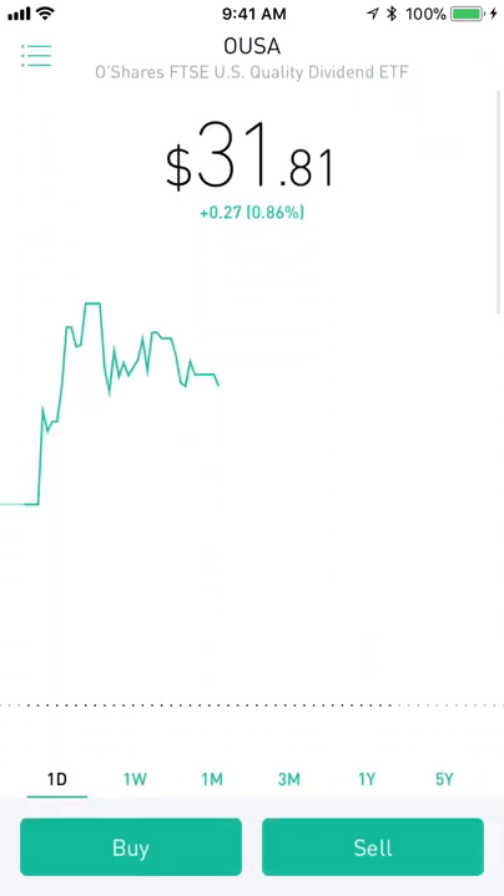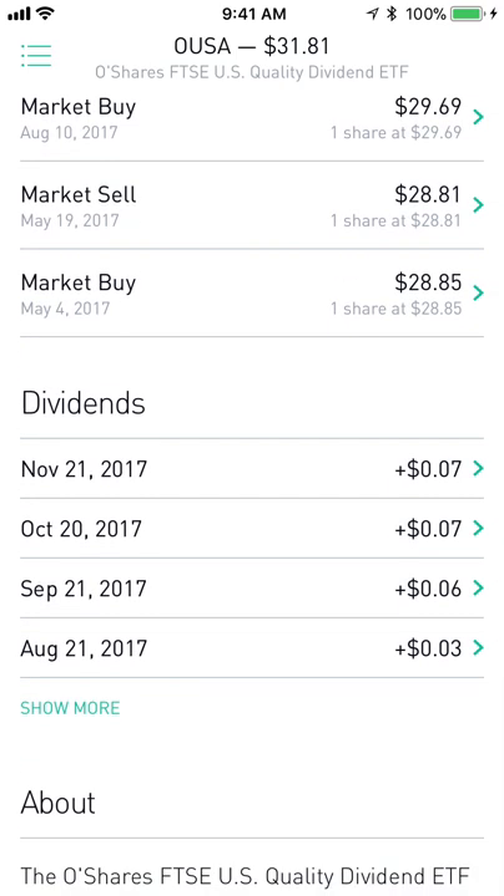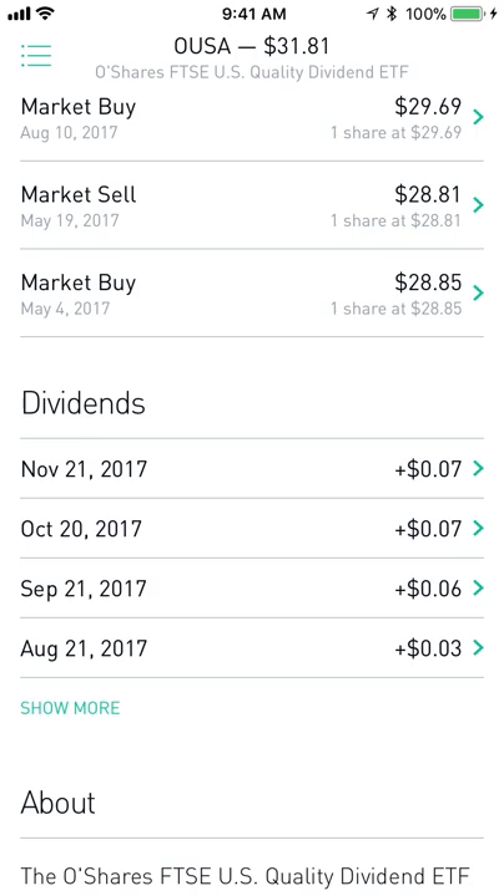Next up I have OUSA, the OShares ETF. I wouldn't really recommend this for anybody — I did this for fun because this is the Kevin O'Leary ETF and I actually had the privilege of meeting him last year, so I figured I'd put something in and track how it did against the S&P. I'm up 7.14% and it also pays a monthly dividend, just a small one, but it's kind of cool to have.